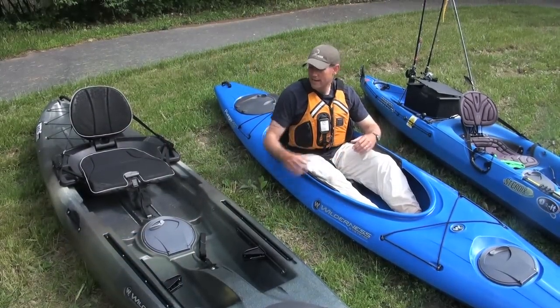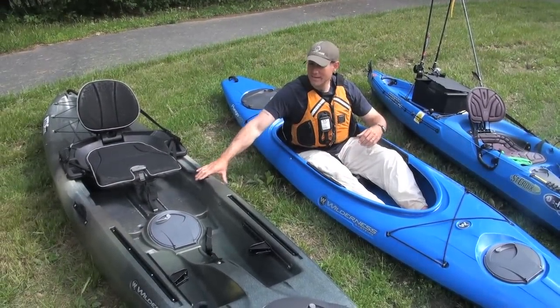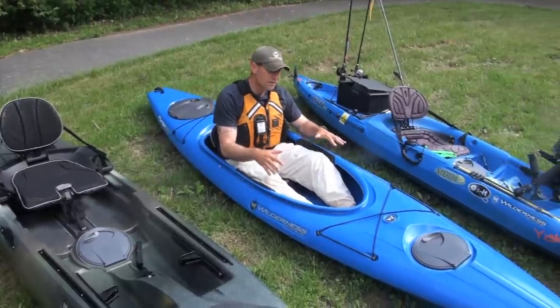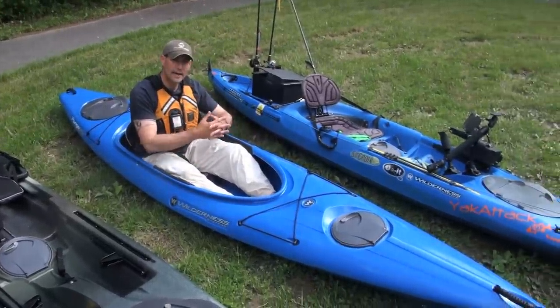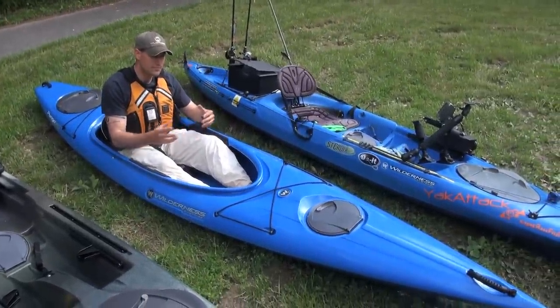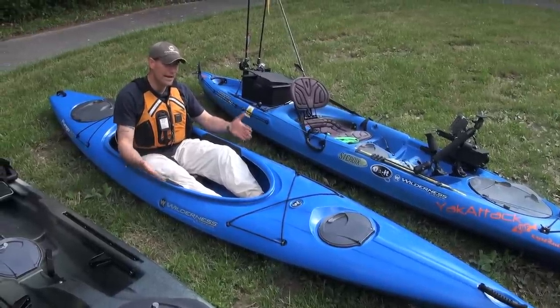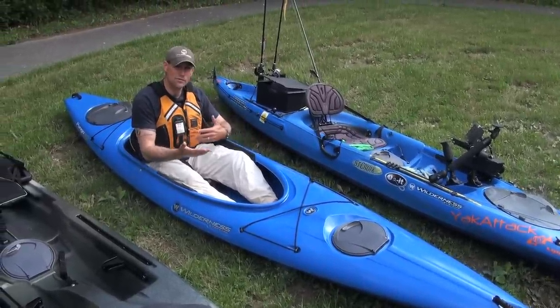Our most popular fishing kayaks are the sit-on-tops, which are nice because they're self-bailing. But let's not overlook sit-in kayaks. The reason you might want to go with a sit-in kayak for fishing is because there's just less plastic, which makes it a lightweight kayak and gives you extra speed.